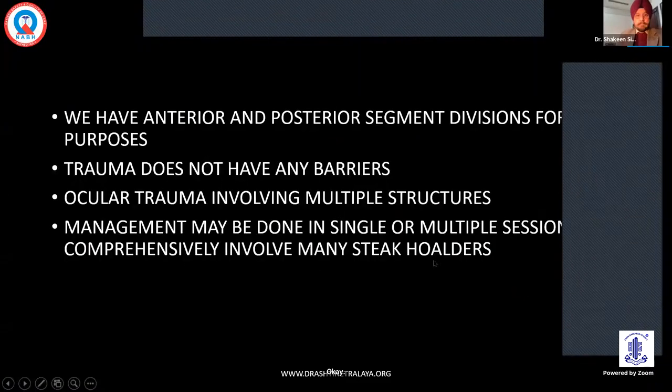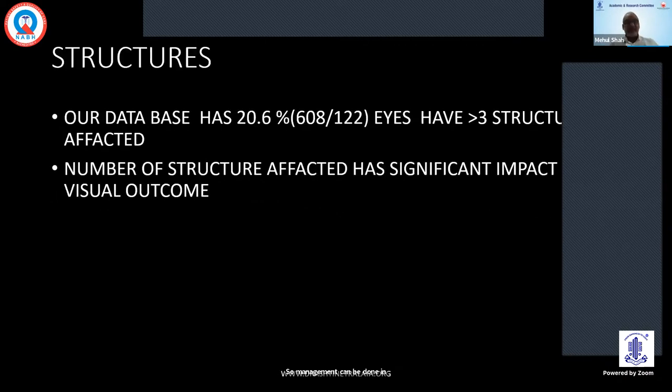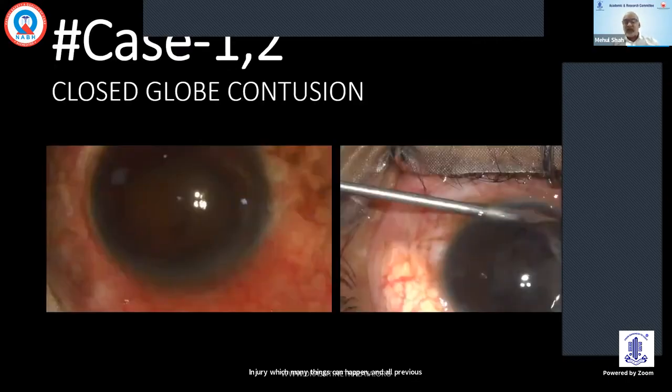We have anterior and posterior segment divisions for all our clinical purposes, but trauma does not know the barrier. Trauma affects multiple structures and can create a lot of comorbidities which will prevent further improvement in vision. Management can be done in single or multiple sessions by single or many stakeholders. Our database has 20% eyes with more than three structures affected, and the number of structures affected has significant impact on visual outcome. I'll directly go to the cases.